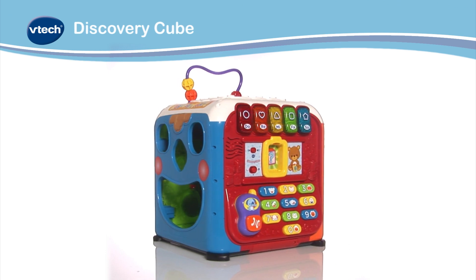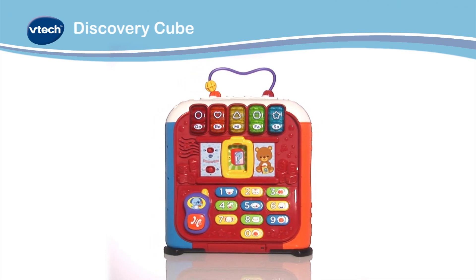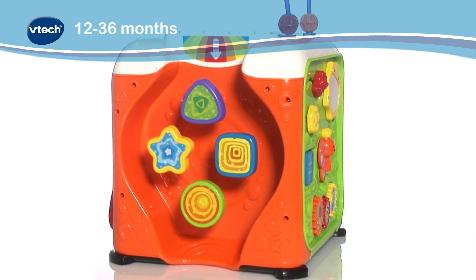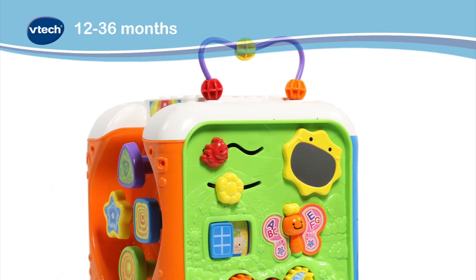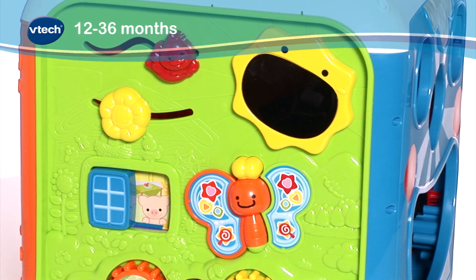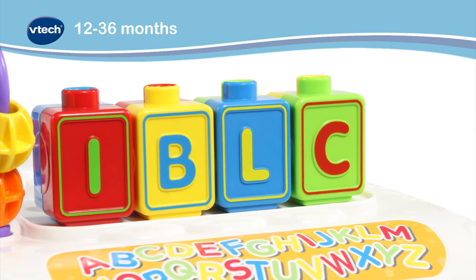Introducing the Discovery Cube with five sides of fun from VTech. Designed for children from the age of 12 to 36 months, the Discovery Cube introduces the alphabet, numbers and animals to your little one, helping them to develop their early learning skills.